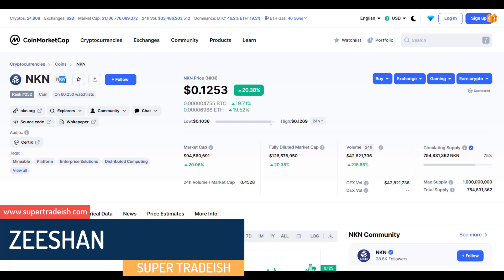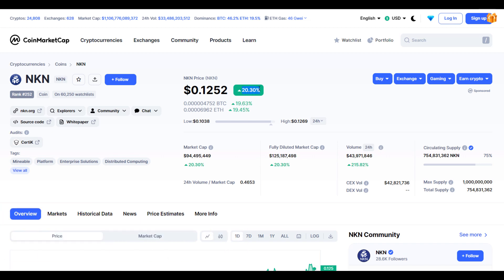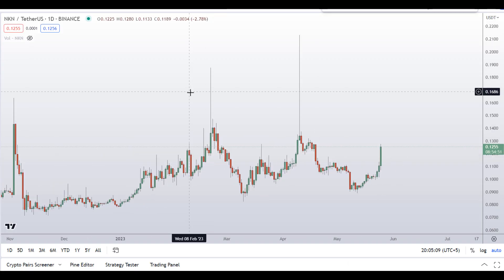The ticker symbol is NKN, and as you can see at the time of recording this coin is up around 20% so far with a huge increase in volume. Before I do the technical analysis and give you some levels and patterns to trade here,